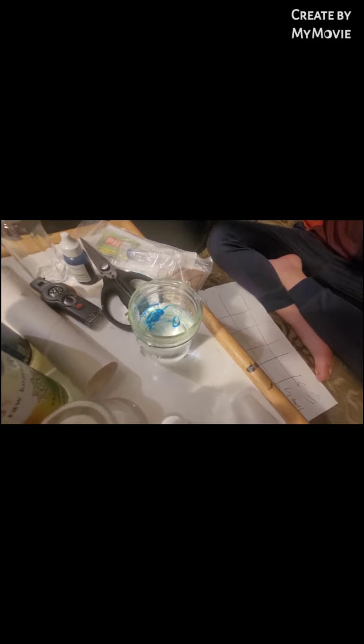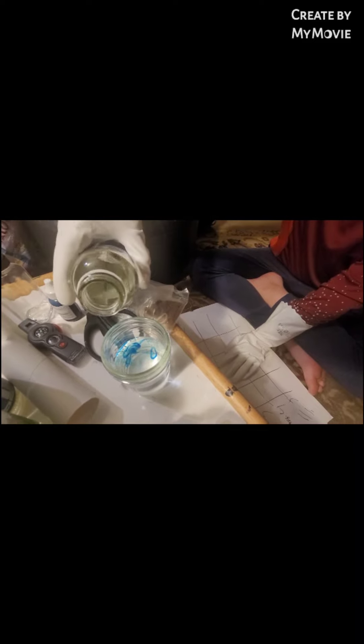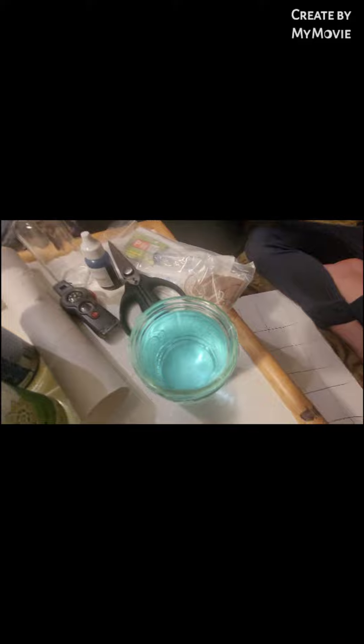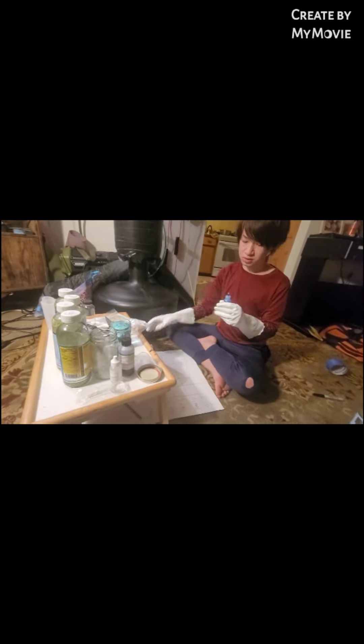I'm gonna slowly add more of my water sample until it's full. Slowly add more of your water sample to the bottle. Continue adding water until the water level reaches the top of the jar. Slowly, that's good enough. I think I may want to add one more drop. Does it tell you? Yeah, four or five drops. Yeah, five shall come up.